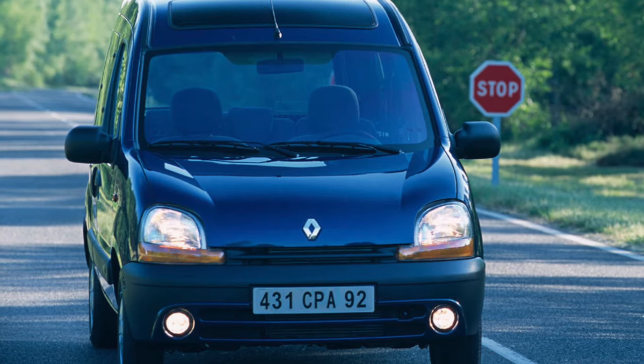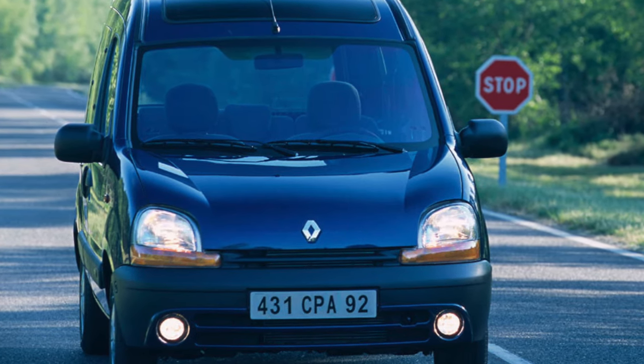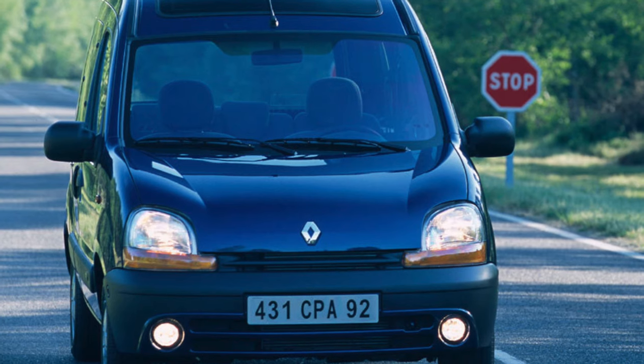The French van was to the taste of motorists. What attracts the Renault Kangoo, and is it worth considering its used copies?